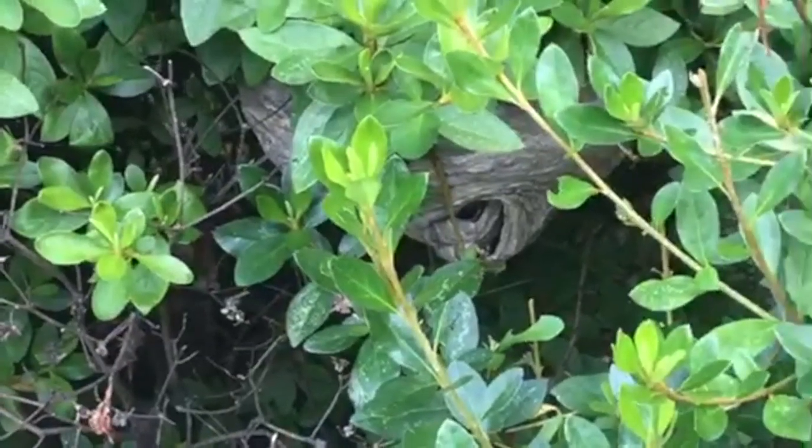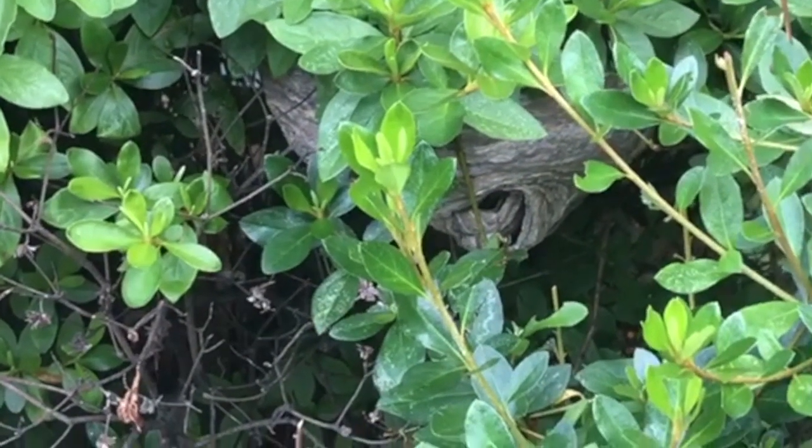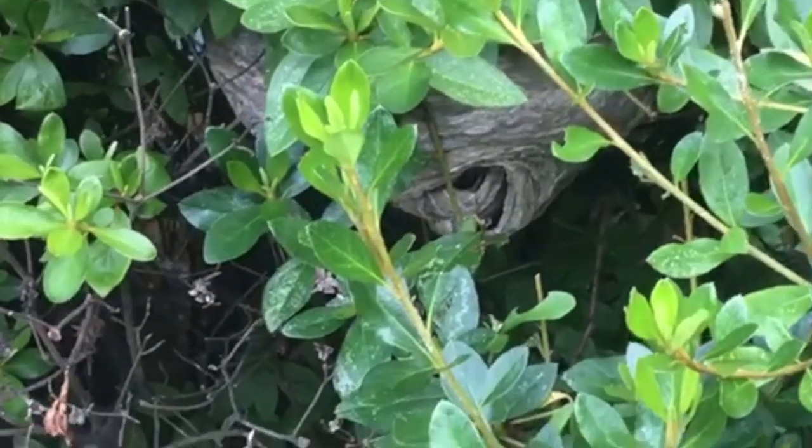A customer in Freehold, New Jersey was complaining of bees flying around her front door. Once we arrived and began our inspection, we saw a number of bald-faced hornets flying around a bush near the front door.